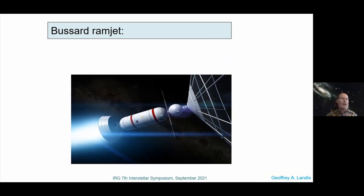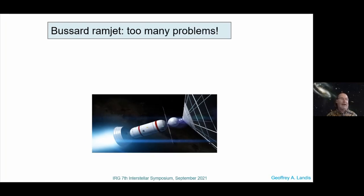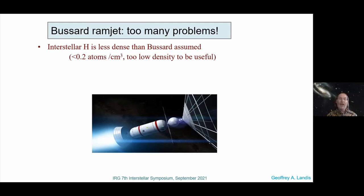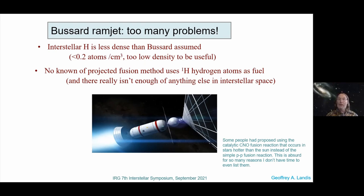Fuel actually turns out to be the least important of the multiple problems. The technical problems can basically be categorized into three categories. First, the interstellar hydrogen is less dense than Bussard assumed. The next problem is that there's no known or projected fusion method that uses hydrogen — just protons — as fuel, and that's what you get in interstellar space. At the center of the sun, we do get proton-proton fusion, but at a temperature that gives thermal X-rays at about 10²⁰ watts per square meter — and you can't allow any of that energy to escape. The idea that you can scoop up interstellar hydrogen was not really more than Bussard's thought experiment.